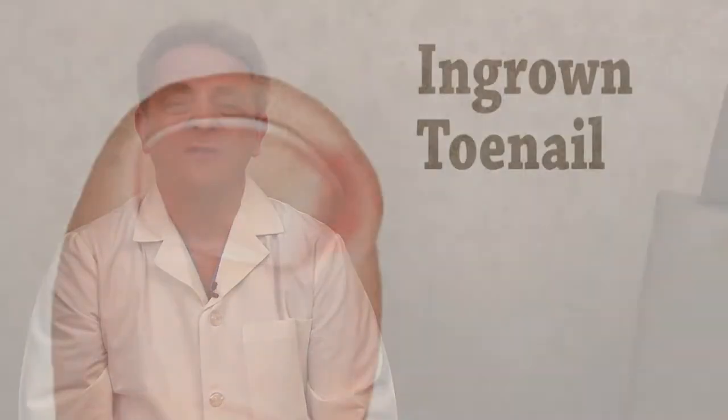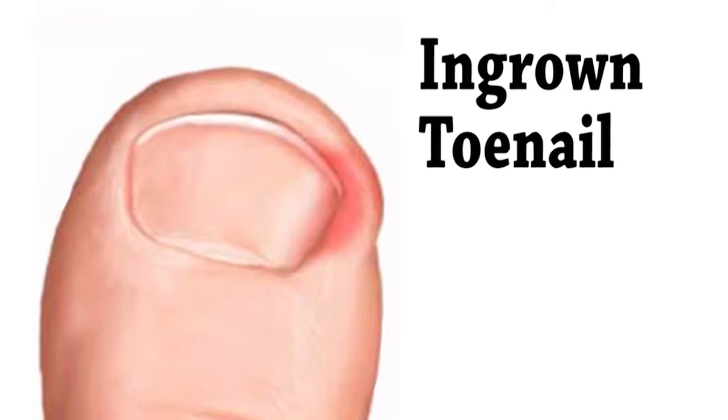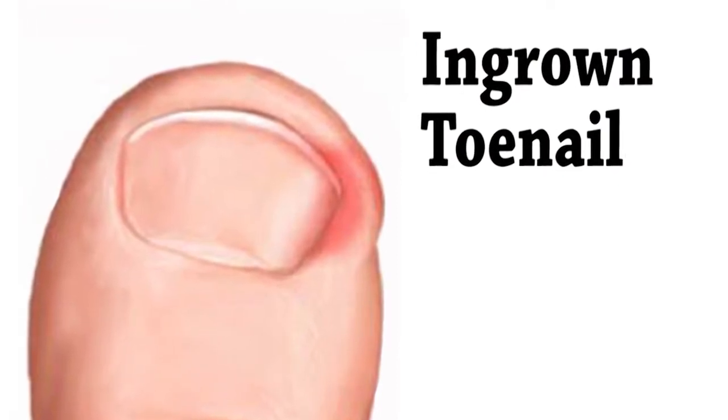An ingrown toenail occurs when a corner of the nail grows into the flesh of the toe, causing redness and swelling, followed by pain and often infection.